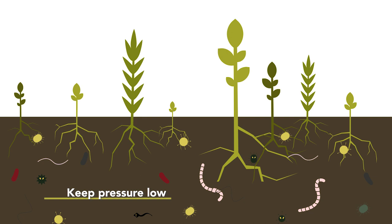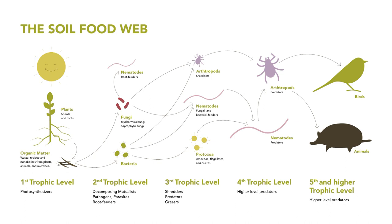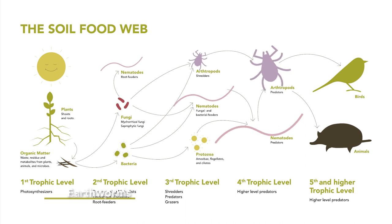Soil health is the ability of the soil to cope with incoming diseases and pests and keep their population levels sufficiently low so that crops do not suffer damage. A healthy soil ecosystem contains a rich soil biodiversity, sufficient amounts of soil organic matter, microorganisms, nematodes, arthropods and earthworms.